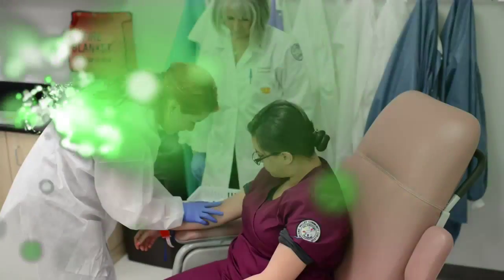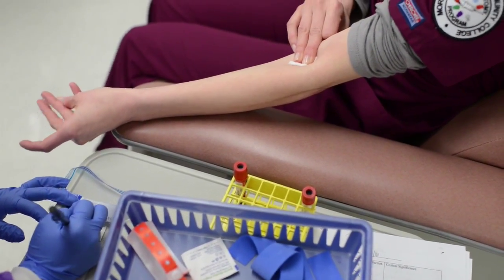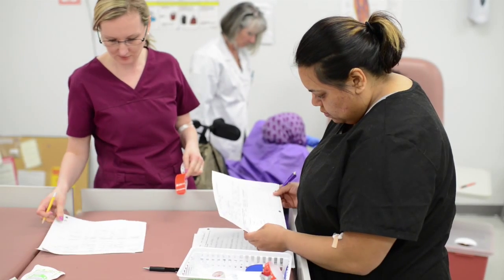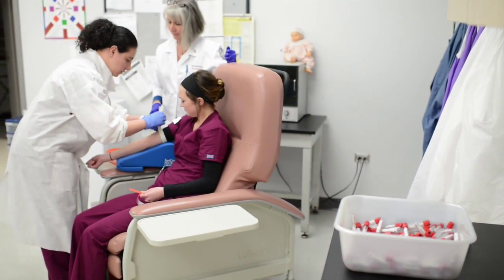The Phlebotomy Program at Moraine Valley teaches us about specimen collection, venipuncture, and capillary puncture. It's basically for medical research and different things of that nature. I've always loved phlebotomy, and sometimes when I would go to different hospitals, I would get a bad experience just like everybody else, so I wanted to learn how to do it properly. I always had an interest in healthcare.